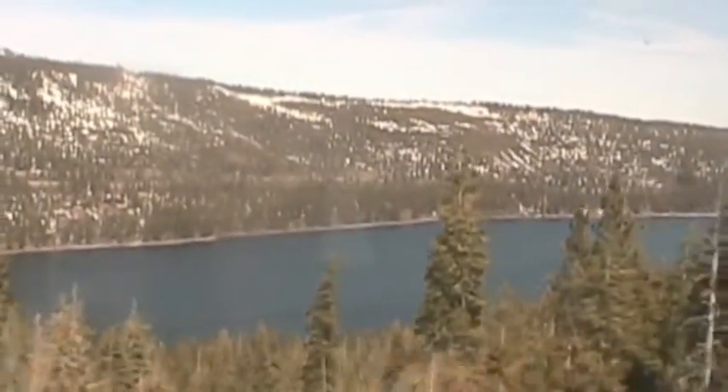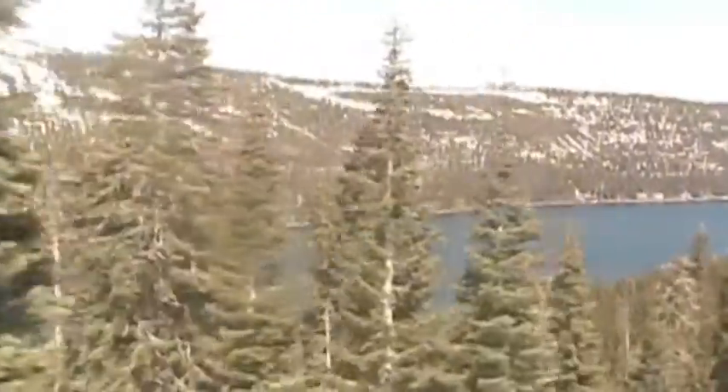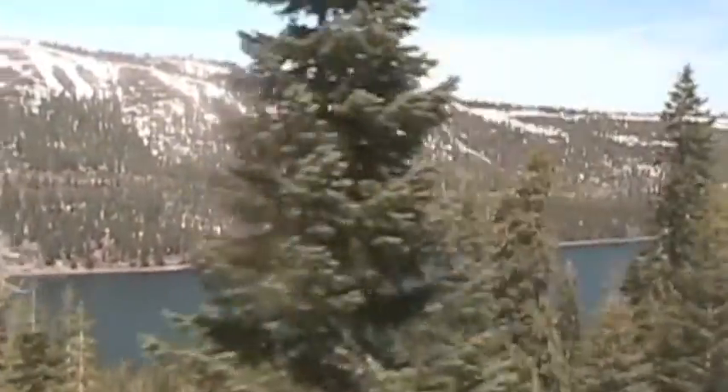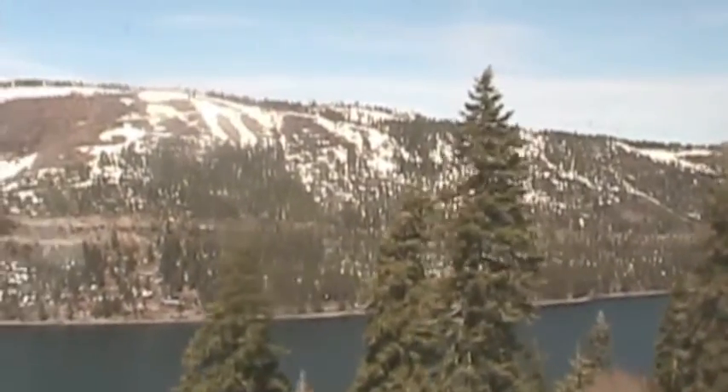The California Zephyr passes above Donner Lake, named for the infamous event in the history of the Oregon-California Trail. In a classic example of not ignoring people when they know what they're talking about, the Donner Party got trapped in these mountains during the winter and soon had nothing to eat but each other.